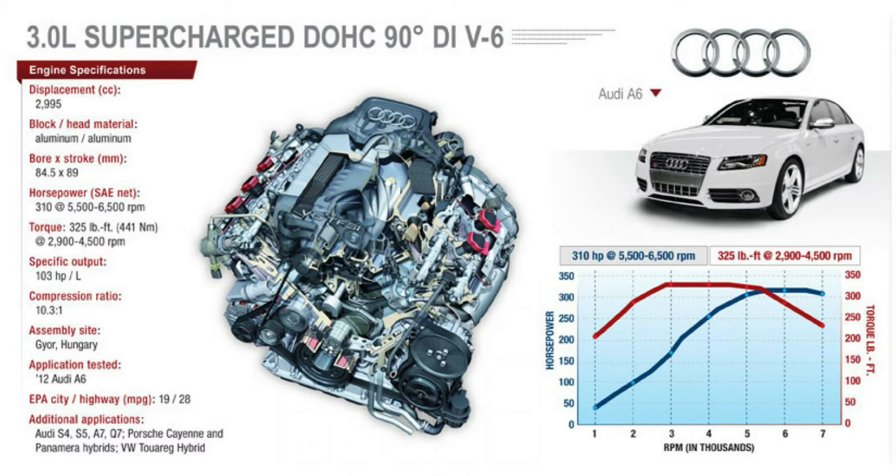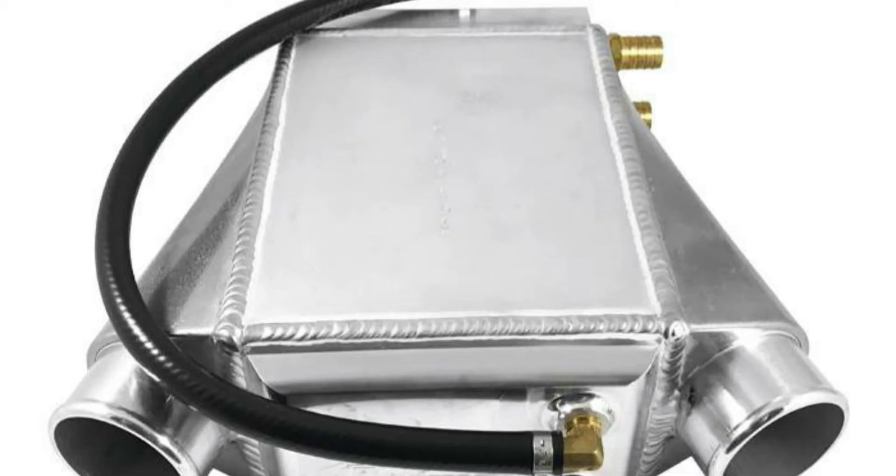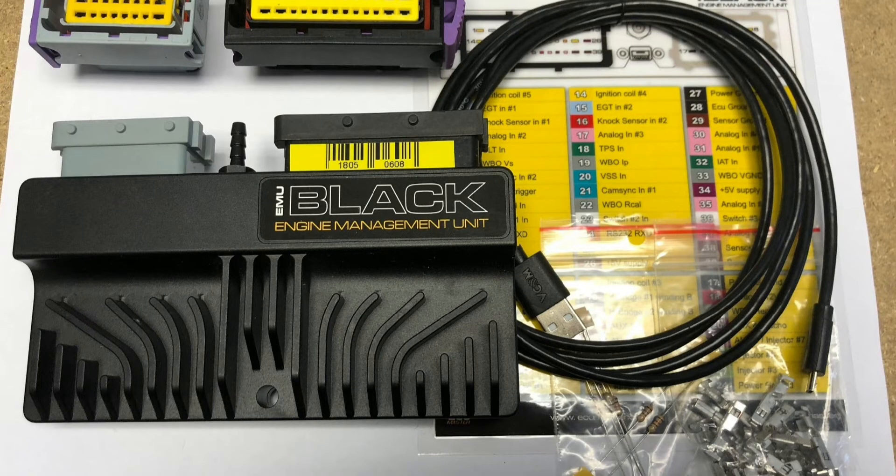What's best for you depends on how much boost you're going to run. If you're running high boost, instead of going with an air-to-air intercooler, consider an air-to-water intercooler, which is more effective at bringing down intake temperatures.